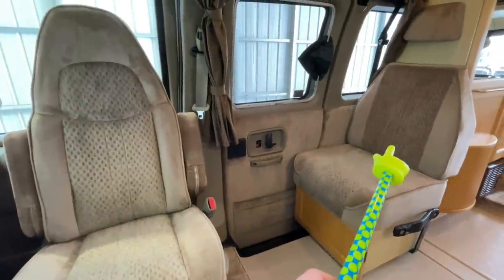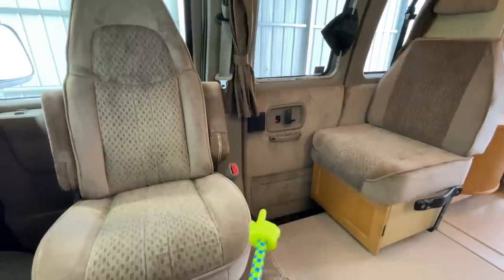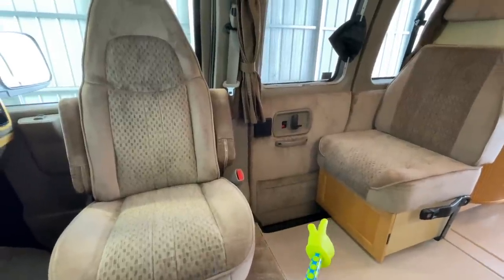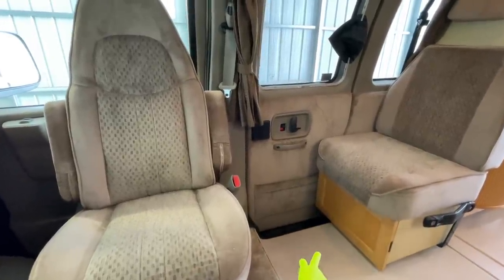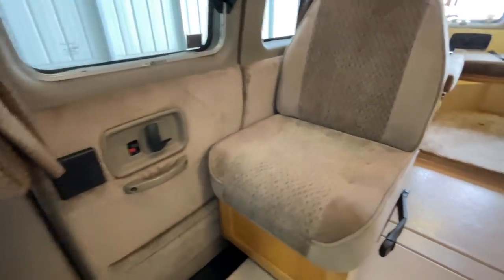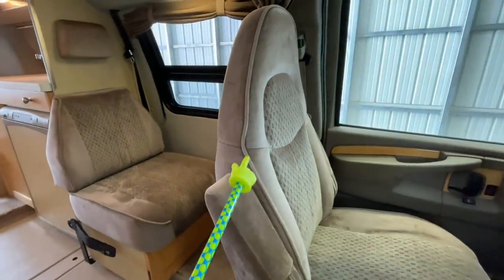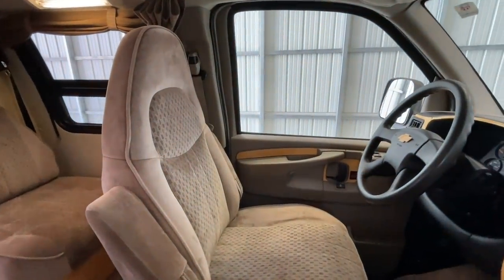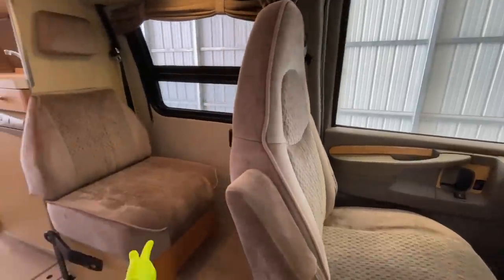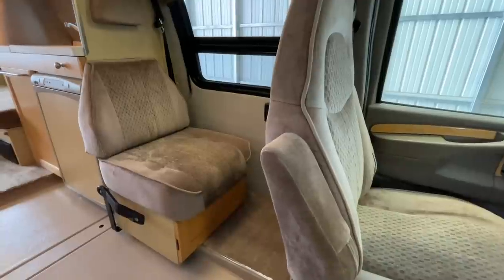You're going to use the seat back and the bottom — they're basically going to bridge this gap to create a twin size bed up here. In this unit, you can sleep up to four people. The driver's seat also swivels, but it does not swivel as far around as the passenger seat because the seat back hits the steering wheel. You're going to replicate that process and create yourself a small twin bed on this side of the unit.